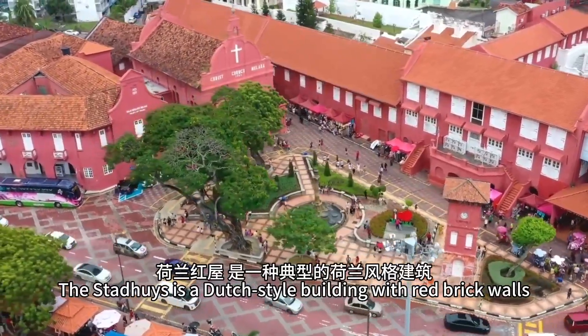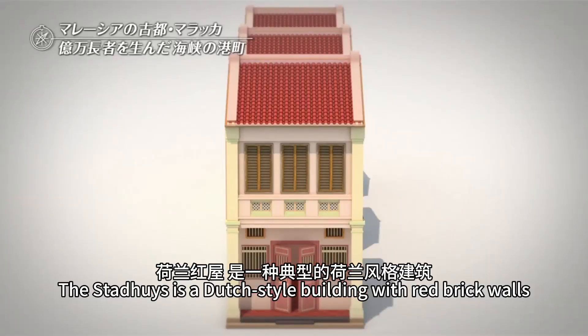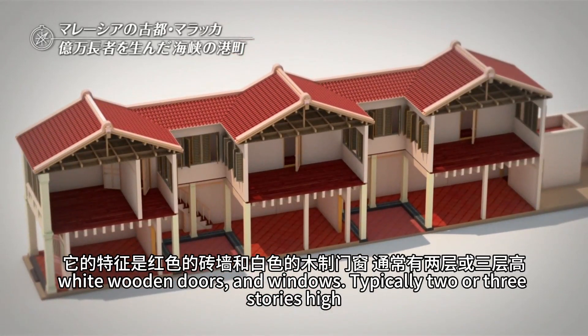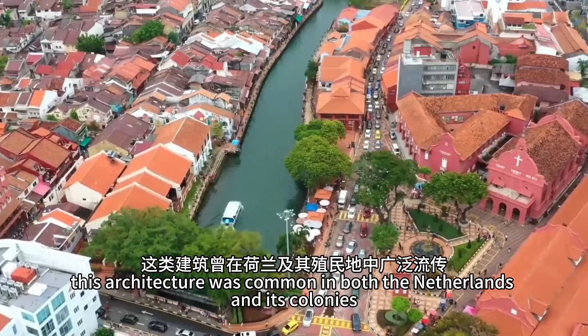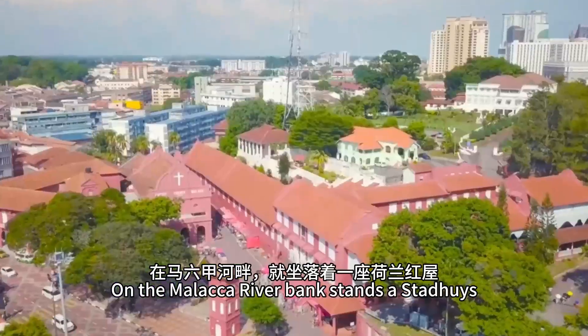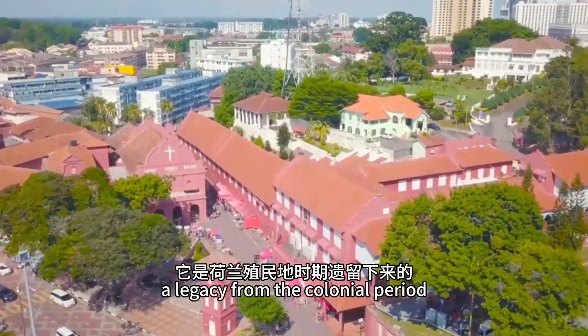The Stadwies is a Dutch-style building with red brick walls, white wooden doors and windows. Typically two or three stories high, this architecture was common in both the Netherlands and its colonies. On the Malacca River bank stands a Stadwies, a legacy from the colonial period.